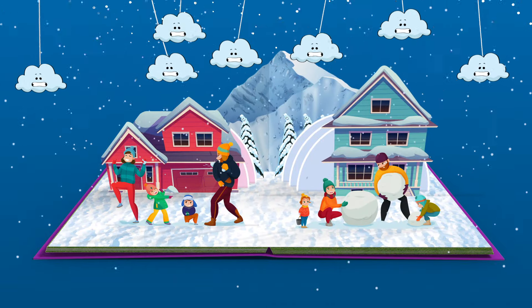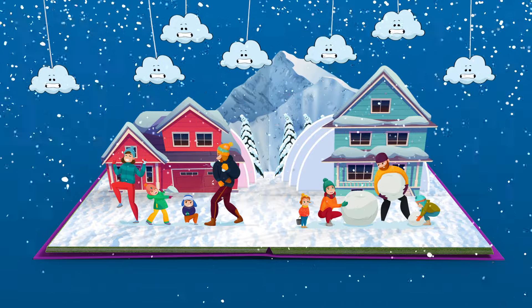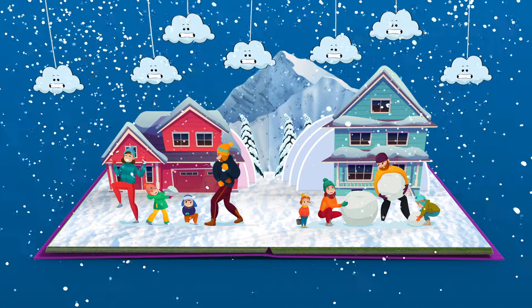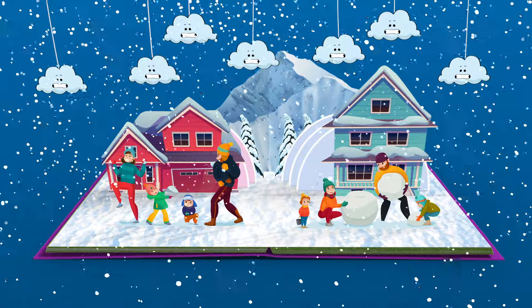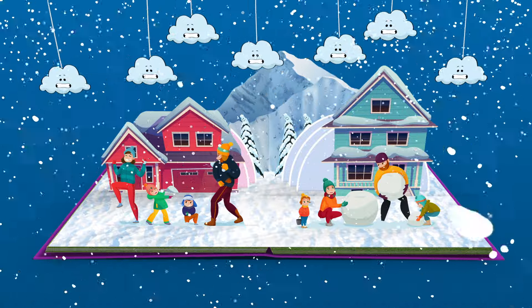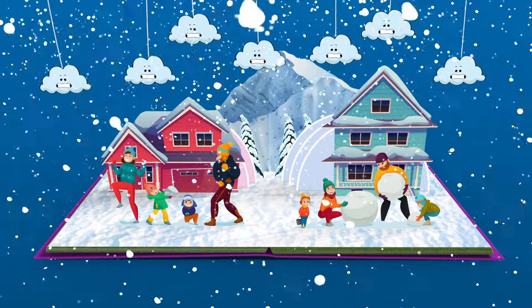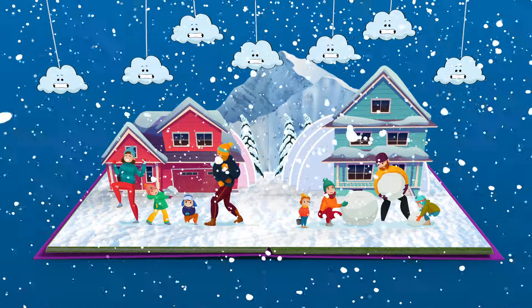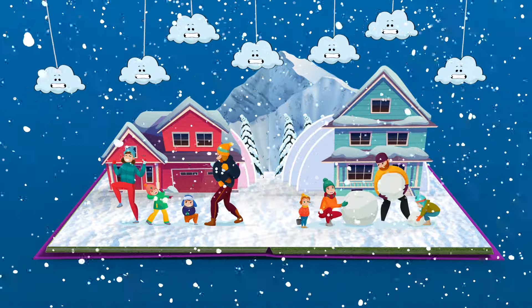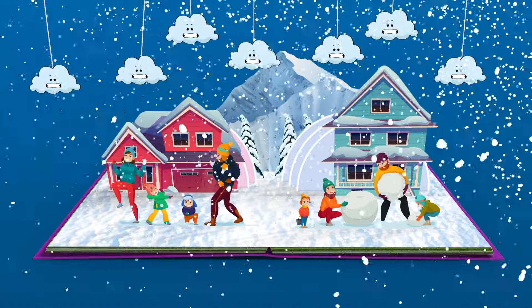Wow, the weather has changed again — it's now snowing outside and we can go out and have some fun! Snow is like frozen water that falls from the sky and it's very cold, but it's super fun to play in. Look at those families out there — they're making snowmen, having snowball fights, and maybe even making snow angels!